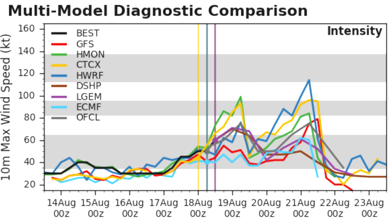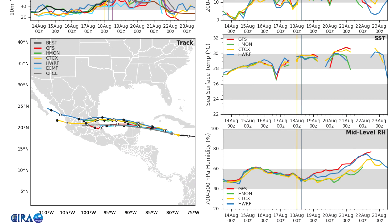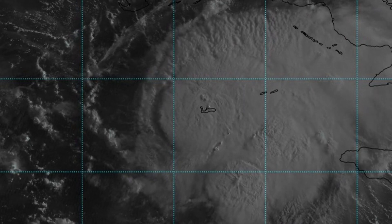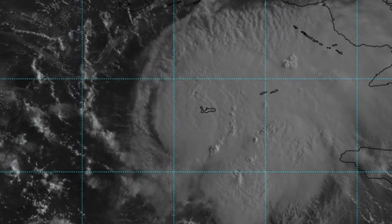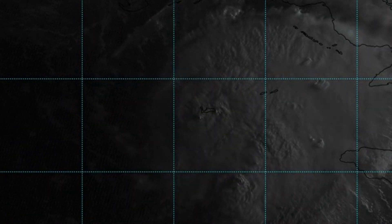Looking at the model comparison from RAMP, conditions are really suitable for rapid intensification given the current environment. Some models, including the HWRF, are going outlandish with a category 3 scenario. Wind shear will increase to around 20 knots but should remain low enough for the storm to continue intensifying. Relative humidity is also trending upward, further supporting rapid intensification in the Gulf. Appearance-wise, Grace is looking very impressive on satellite, with many convective bursts appearing over the center and south — a sign it may soon form or clear out a defined eye.